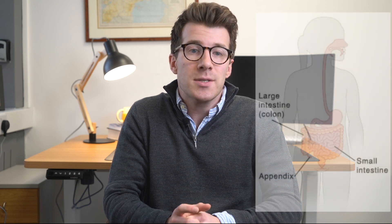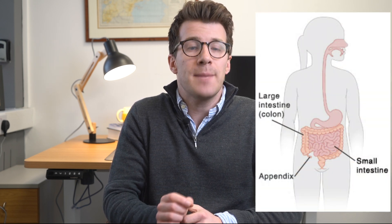First of all let's cover some basic anatomy and understand what the appendix is. The appendix is a small blind-ended tube that comes off your large bowel. In the vast majority of people the appendix is located in the bottom right-hand quarter of the tummy, and this is important because this is one of the main sites of pain in people who have appendicitis.